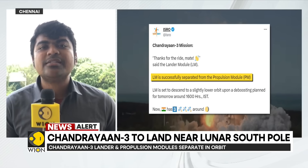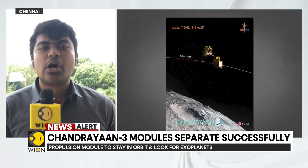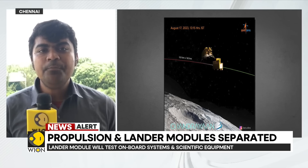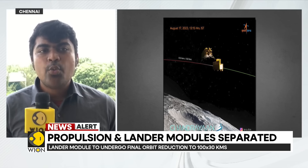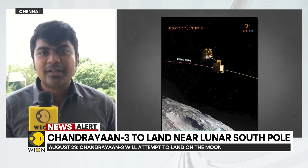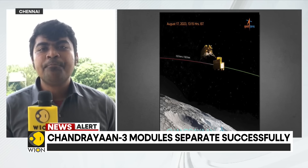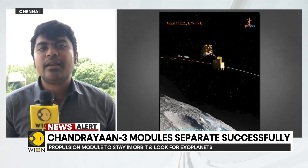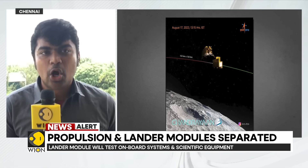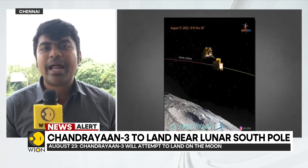Pragyan, the rover, means curiosity and intelligence. The rover's work starts after the soft landing is a complete success. The four-legged lander will have to de-boost itself, gradually come down and vertically land — just like a helicopter — by firing its engines in a different combination. The reason the landing is happening on August 23rd is because that is the beginning of the lunar dawn — a new dawn breaks on the moon on August 23rd, which is why ISRO has planned it at that very time.